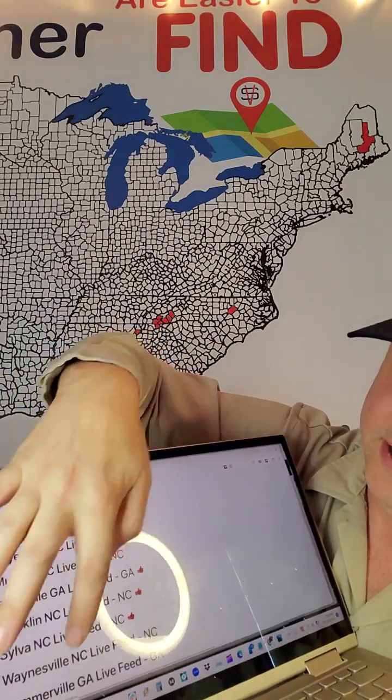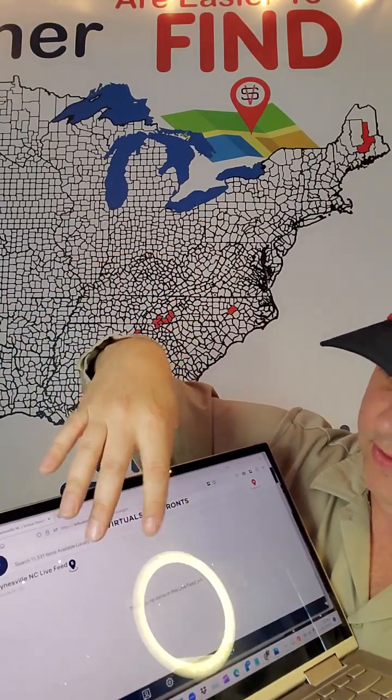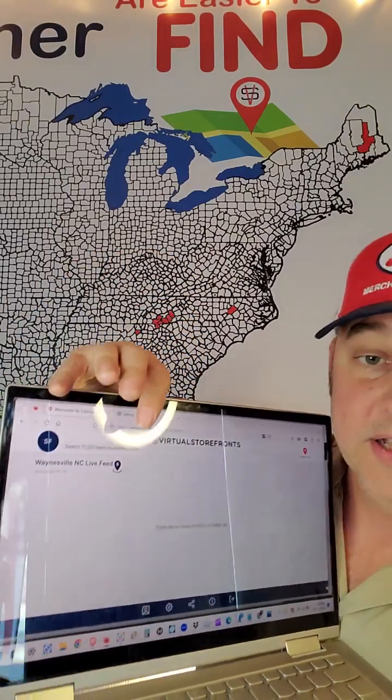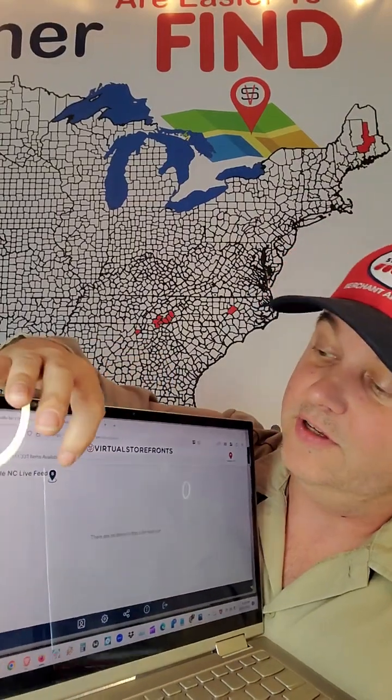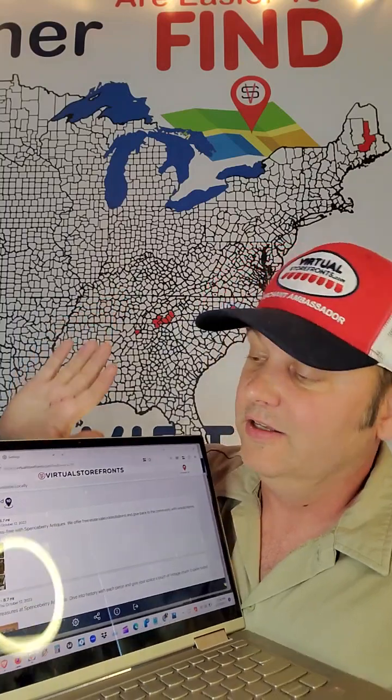Here I see Waynesville. I'm going to tap Waynesville. Nothing showing in Waynesville at first, except there is something in Waynesville — it's just a little far away from town center. So we tap that and go to a 10-mile radius to make sure that Spenceberry Antiques is included in the Waynesville live feed.